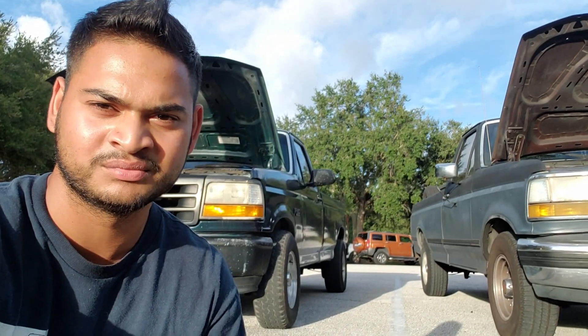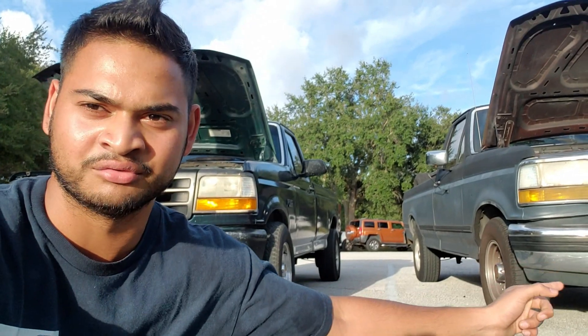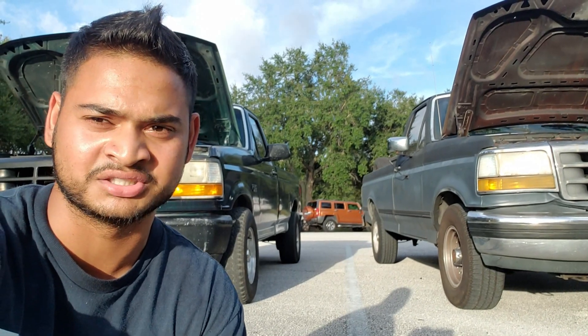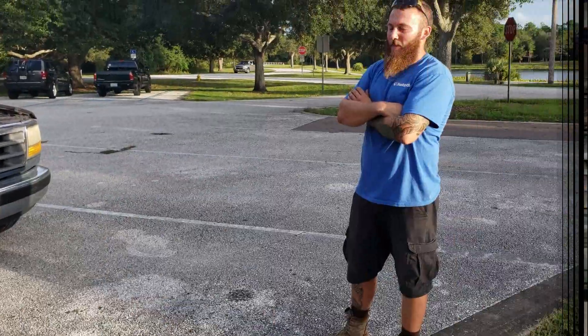What's going on guys, CamSic TV here. Today I got the 95 F-150 and a 92 F-150 with a 5-liter. The owner is actually here and he's going to give you guys a little in-depth story about it — it's actually a really cool story. So with no further ado, let's get to the review.